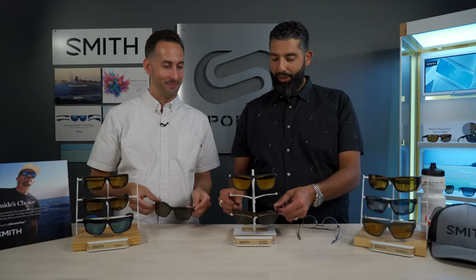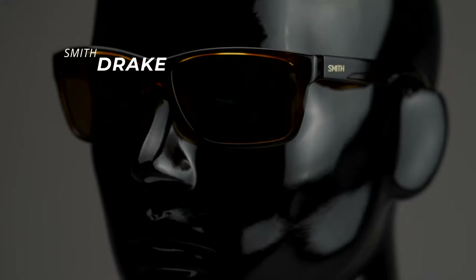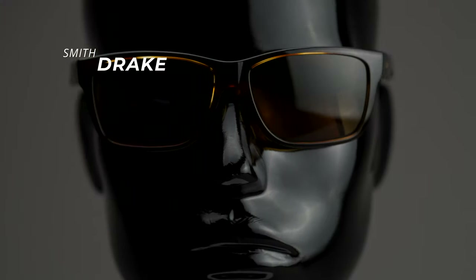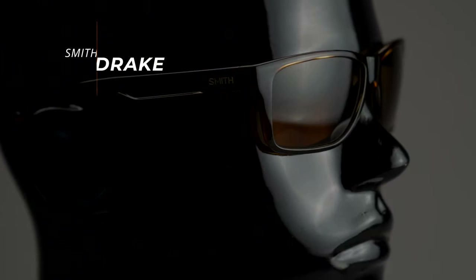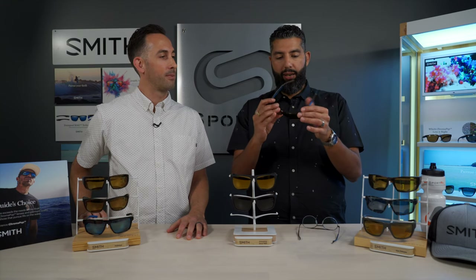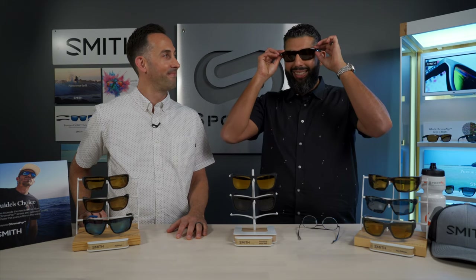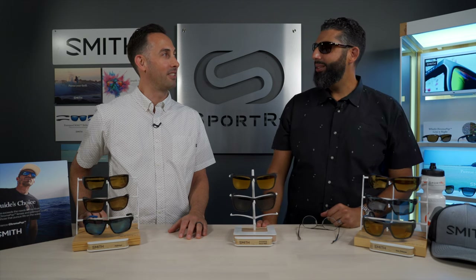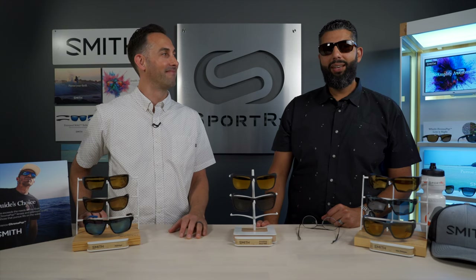Next is the Drake — clean, classic, and simple. It's a six-base curve, so it's not totally flat but it's not a full wrap either. It offers medium wrap with grip where you need it and comfortable spring hinges. It is made in Italy. Smith glasses just feel so good, and the Drake is a great example of that — comfortable and good-looking.